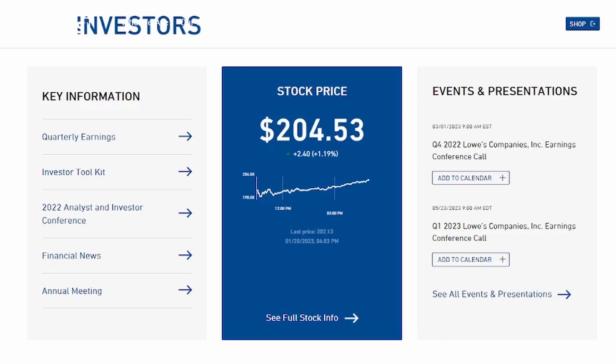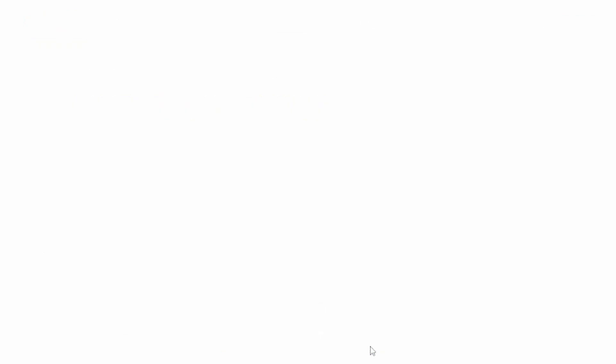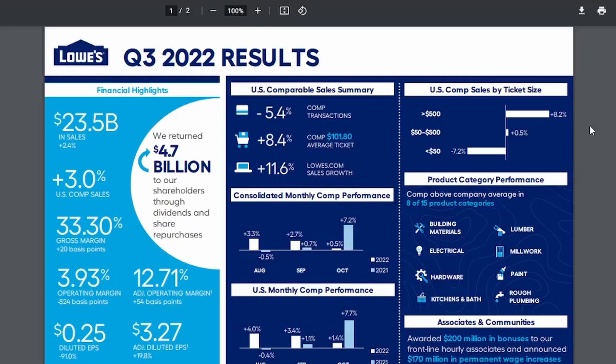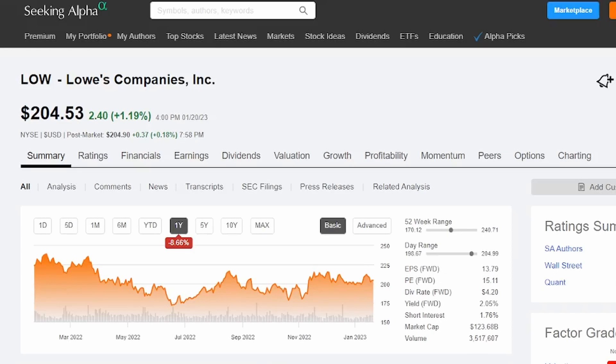There is a ton of information on the investor relations page for Lowe's. One of my favorite things to look at is the infographics because you can consume a lot of information fairly quickly. One of my favorite things about the Q3 2022 results is that they returned $47 billion to shareholders through dividends and share repurchase. Back on Seeking Alpha, Lowe's is currently trading just over $200 a share, and in the last year they're down in share price by 8.66%. Earnings per share is 13.79, with a forward price-to-earnings ratio of 15.11. The dividend yield moving forward is $4.20 for each share you own, and the yield is presently at 2.05%.